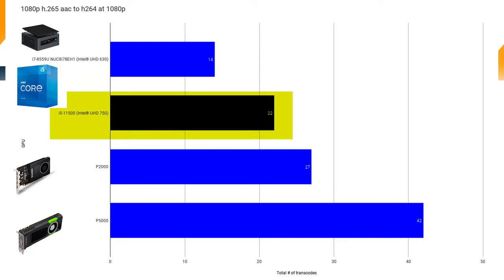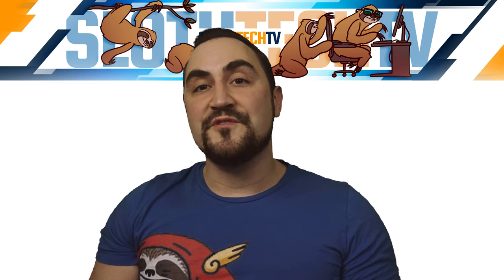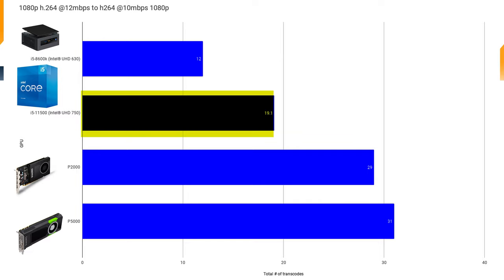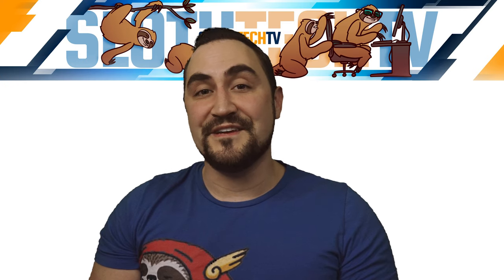The next test I ran was transcoding an H.264 12 megabit per second video file to H.264 at 10 megabits per second. The UHD 750 was able to get about 19 transcodes before I noticed buffering on clients. This surprised me, as I thought it would perform better in this test than in the H.265 test. Still, these results are pretty good even if they aren't P2000 levels — 19 transcodes is nothing to stick your nose up at.